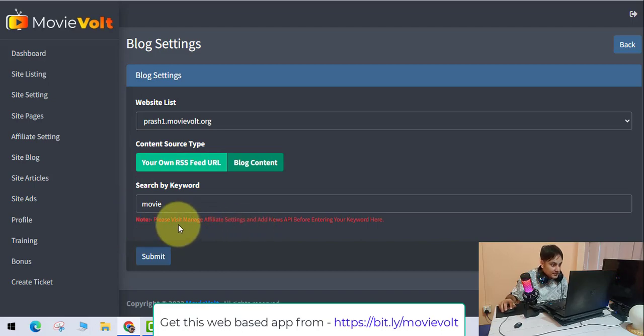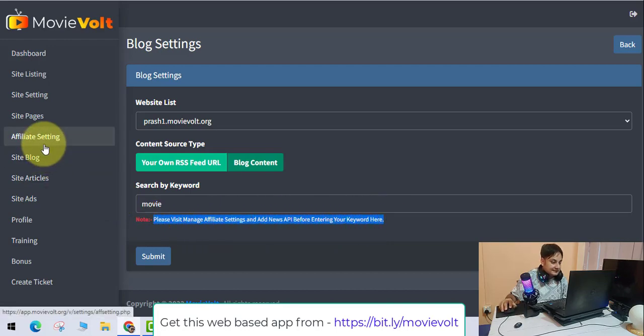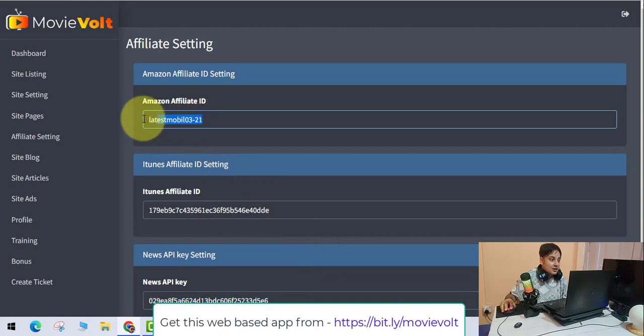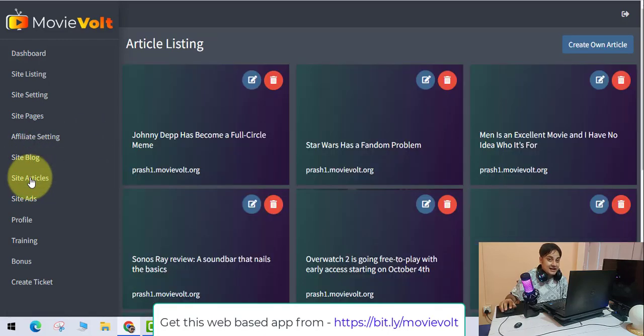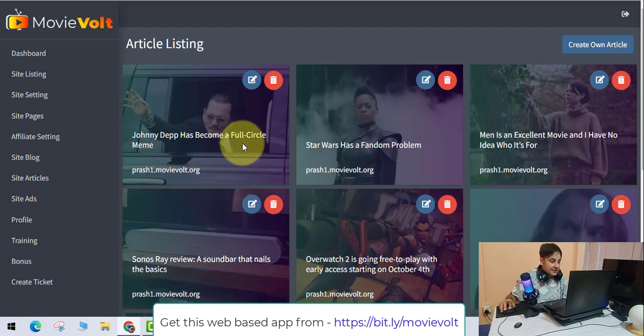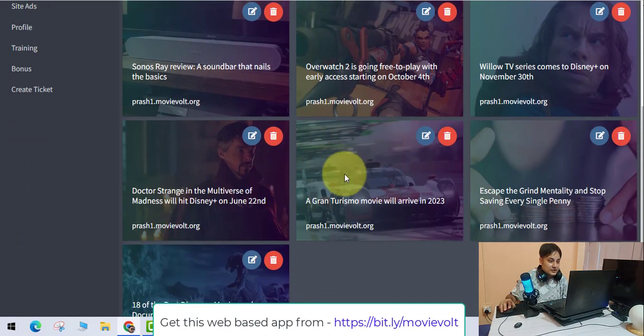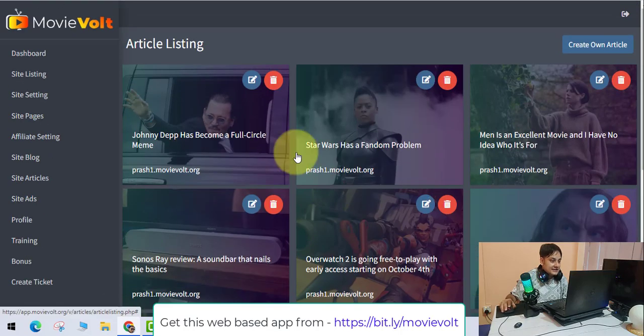Before entering keywords, go to affiliate settings and add your own News API first. This is just for demo purposes — you have to insert your own News API. Once you add your own affiliate ID, you will make the commission. In the site articles section, you can see brand new articles like 'Johnny Depp has become full circle meme' — all ready to be posted.